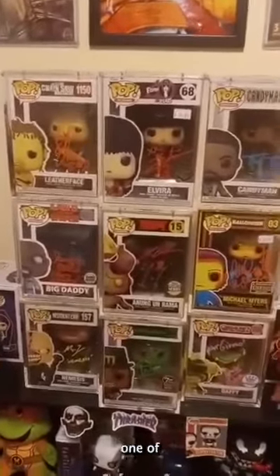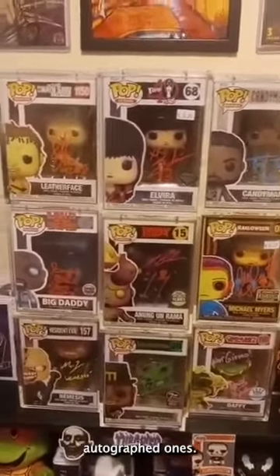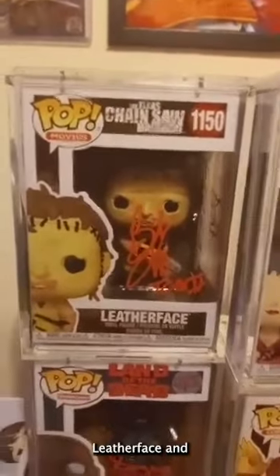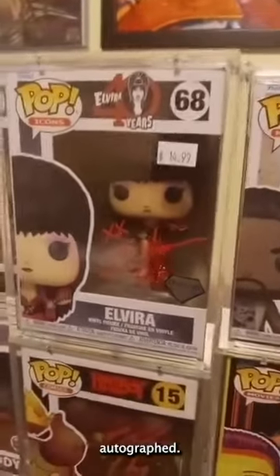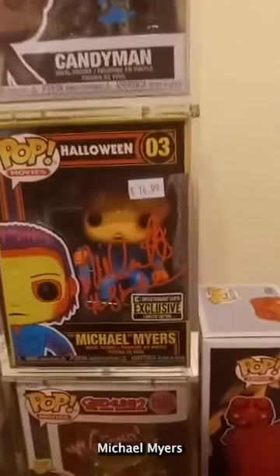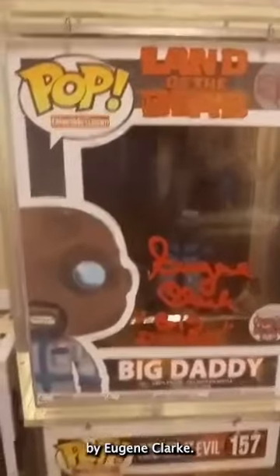Last but not least, one of my favorite sections — all these are my horror autographed ones. I have Leatherface autographed by Bob Elmore, who played Leatherface in Part Two — it's in a custom armor, beautiful. And of course Elvira — she's autographed, JSA certified. Here's Candyman, JSA certified, autographed by Tony Todd. Of course Michael Myers autographed by Nick Castle. This is Hellboy autographed by Ron Perlman, Big Daddy autographed by Eugene Clark.